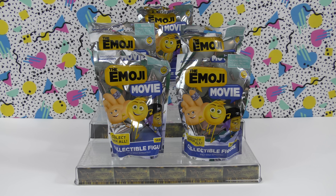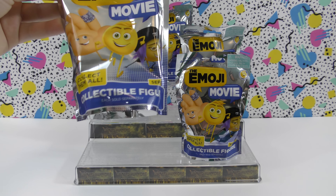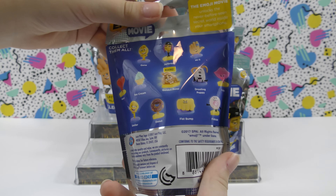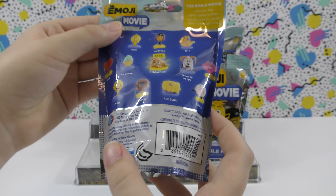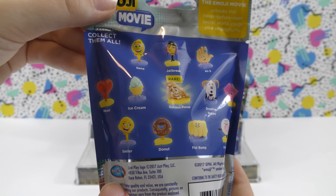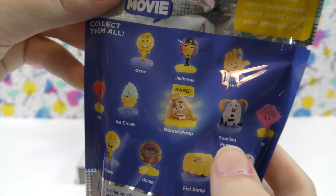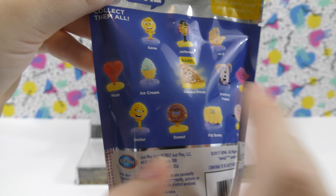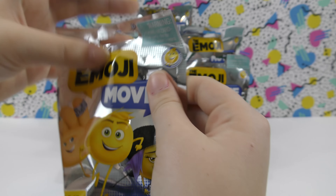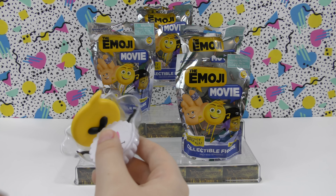Thank you for joining us for another week it awesome collectibles video. Today we have some of the Emoji Movie collectible figures — these are Series One. I really want to go see that movie when it comes out. These are made by Just Play. Here's all the ones you can get. I would like to get the golden poop, that one is a rare, it's really cool. I would also like to get the drooling puppy.